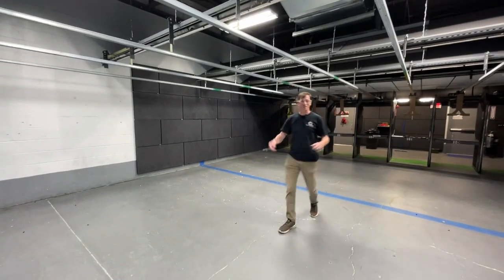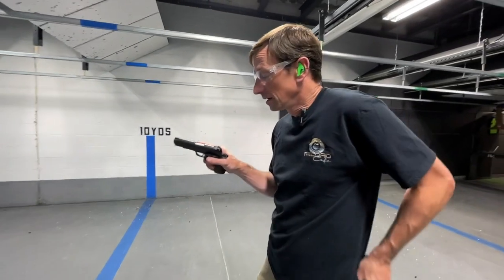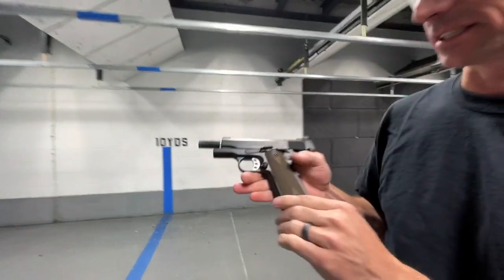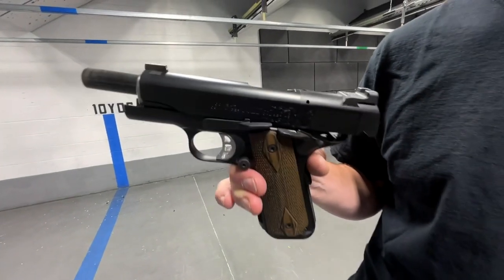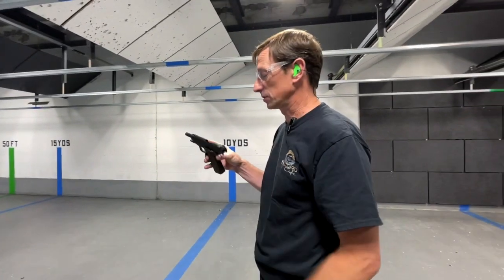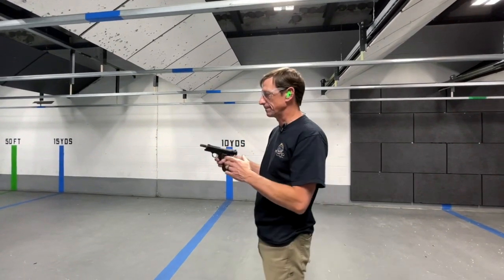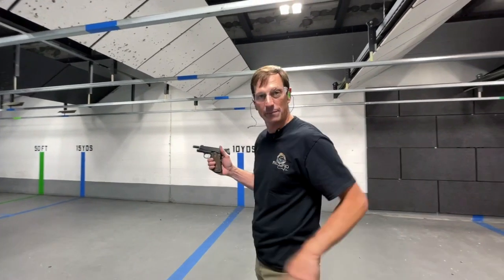All right, everybody, time for another Toby Takes on the World, and I'm going to be shooting my very first gun — the Nighthawk Custom Colt 1911 that I sent back to them. I sent it back for their reliability package, had it cut for IOS — their integrated optical system — checkered the front strap, refinished it in black nitride, put some night sights on it, and did their dehorn carry package.